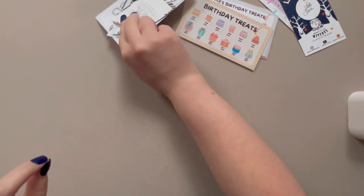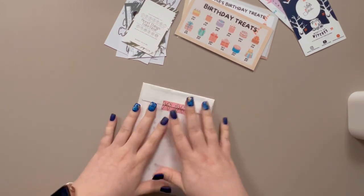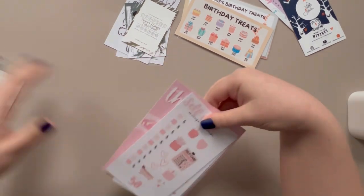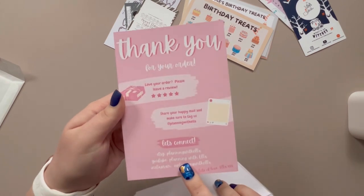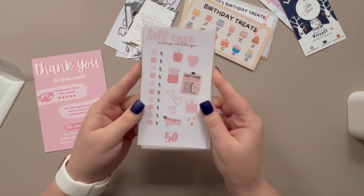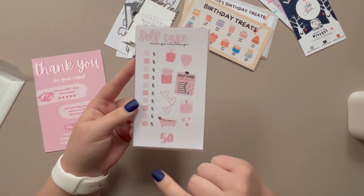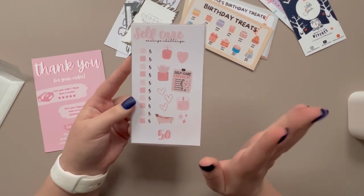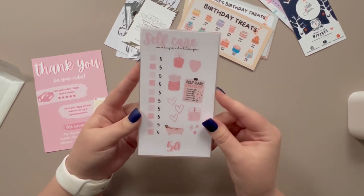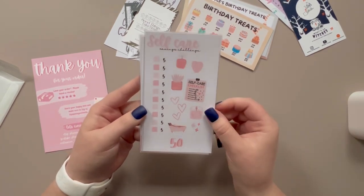I'll try and link everything below that I can think of — if I miss anything, just leave a comment. This is my very first order from Planning with Ella, I'll tag her and her Etsy shop down below. All three of these sellers so far also have Instagram. First up I got her self-care challenge. I forgot I'd ordered this so I'd also ordered a different self-care challenge, but they'll come to completely different values so I can just swap and change to whatever suits my mood. This one saves £50 and it's just really cute — a nice small target that wouldn't feel too overwhelming to complete.